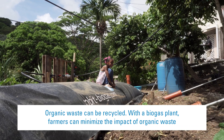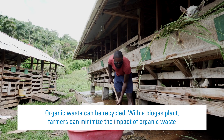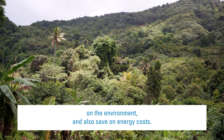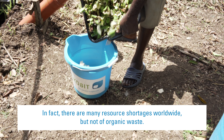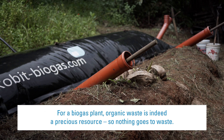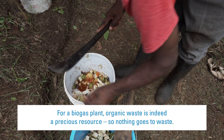Organic waste can be recycled. With a biogas plant, farmers can minimise the impact of organic waste on the environment and also save on energy costs. There are many resource shortages worldwide, but not of organic waste. For a biogas plant, organic waste is indeed a precious resource, so nothing goes to waste.